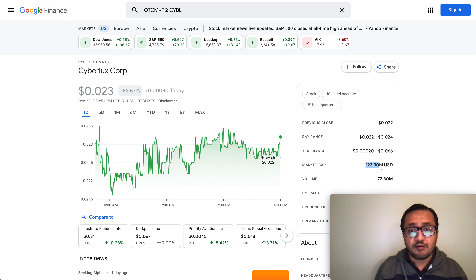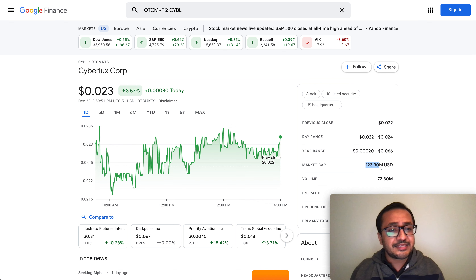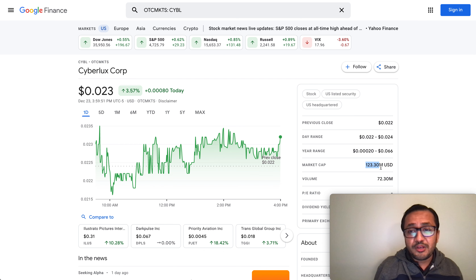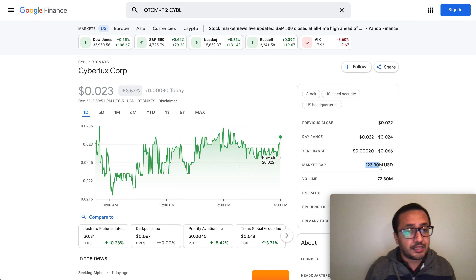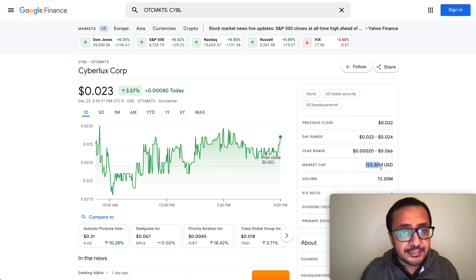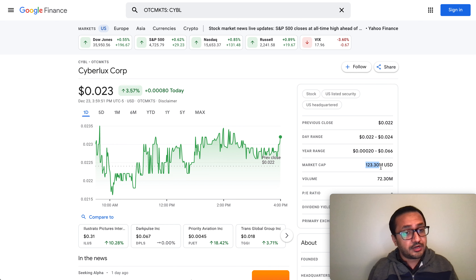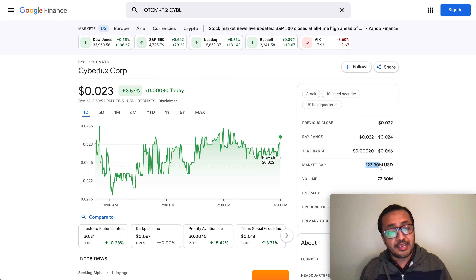I've covered a ton of plays — VET, VeChain, WET token, Polygon — they have been doing extraordinarily well. And I'm telling you, CYBL, ticker symbol CYBL, this OTC play is going to do the same. This two cent stock can turn into a twenty cent stock.